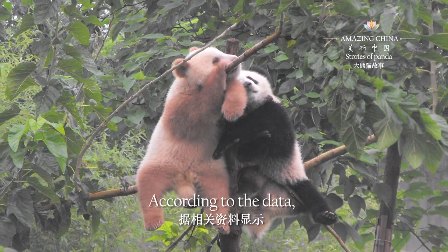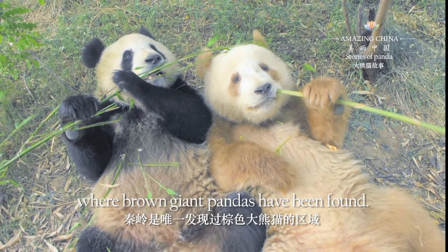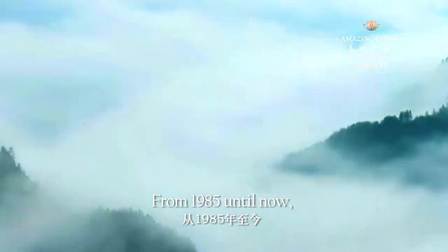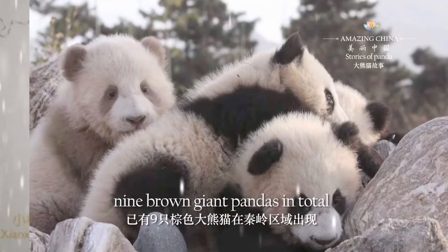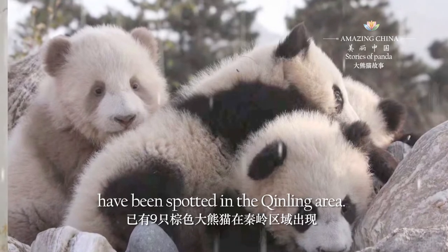According to the data, Qin Ling is the only area where brown giant pandas have been found. From 1985 until now, nine brown giant pandas in total have been spotted in the Qin Ling area.